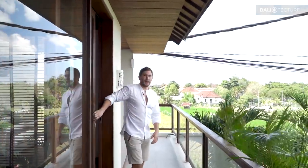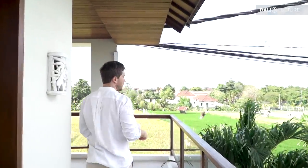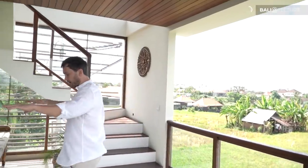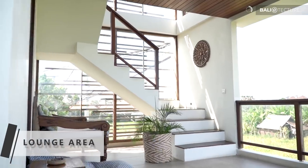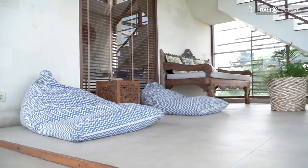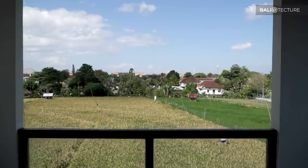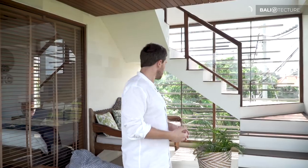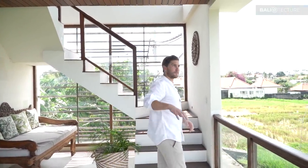Coming out of this bedroom, we can walk around the corner to what I can only call the lounge tower — a really cool feature. It's a lounge area on the second level with beanbag chairs that overlooks the rice paddy. You can see kites, you can see villas — it's a stunning view. Let's head upstairs to see the rest of this place, which is the ultimate hangout spot for this villa.